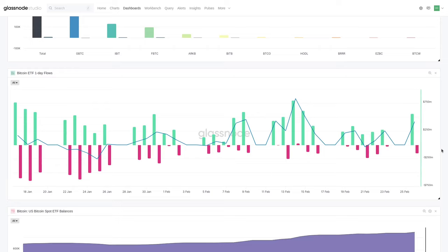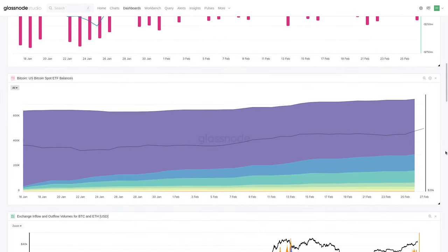The other thing to note is that GBTC outflows are starting to decline. It started with $600 million in single-day outflows, $550 million, $500 million — very big numbers. We're now getting down to $25 million, $150 million, $90 million. These numbers are getting much smaller. We're also seeing net inflows pick up as we move into this week, which is quite exciting.